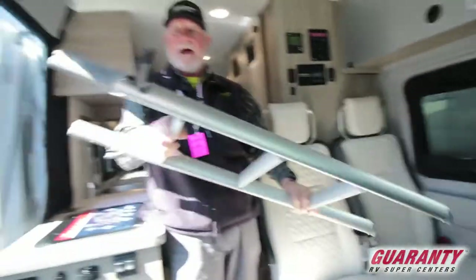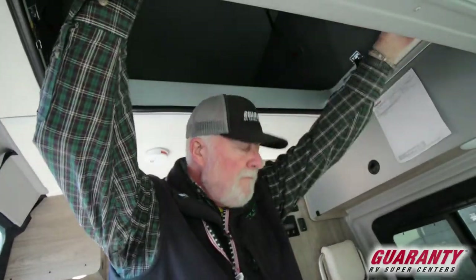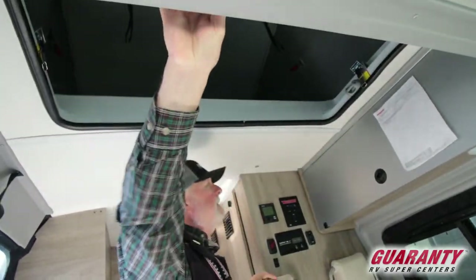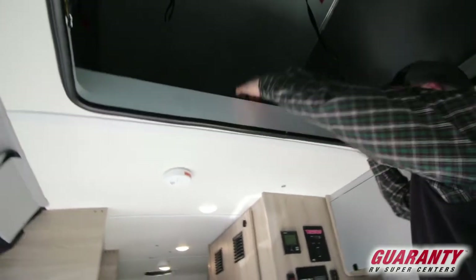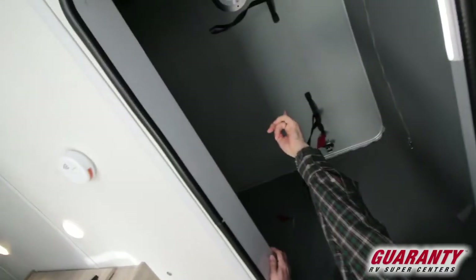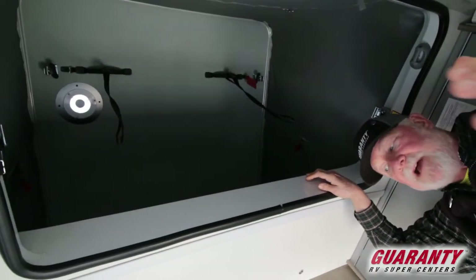You've got a telescoping ladder that hooks on — there are two pieces for access up above, and there's a big bed area up in here. As you can see, you've got a vent, and it's got a 200-watt flexible solar panel up on top for power.